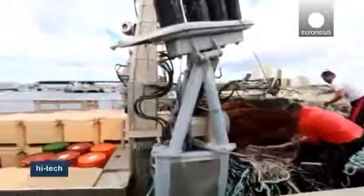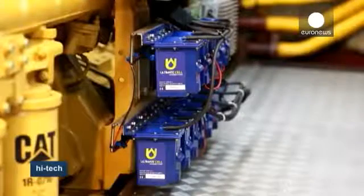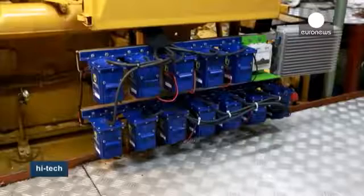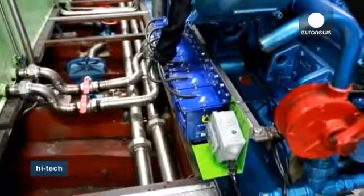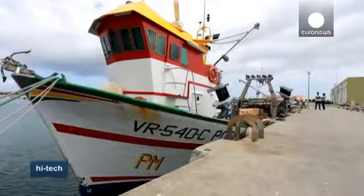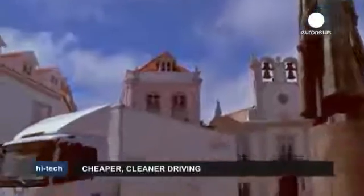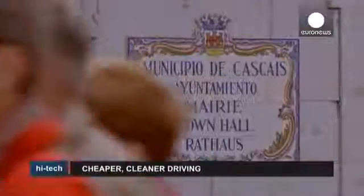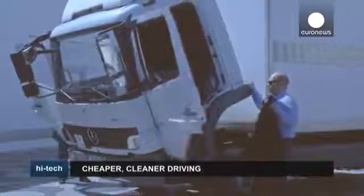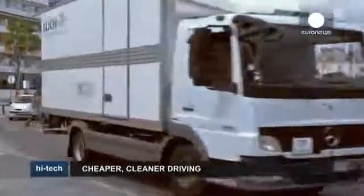A number of fishing boats, which normally have high fuel costs, have also been equipped with the device. An average fishing vessel uses an estimated 140 litres of diesel per hour. Those using the Ultimate Cell device have noted a 20% drop in fuel consumption. The driver of this lorry says he too has noticed an improvement in engine performance and efficiency, leading to a smoother and quieter driving experience. After the device hit the market early this year, some 5,000 units have so far been sold at a cost of around 300 euros apiece. Each unit will last about 70,000 kilometres, after which it will need to be recharged.